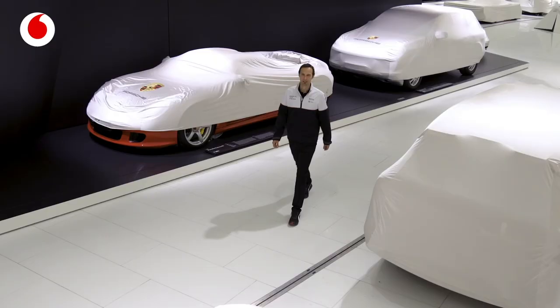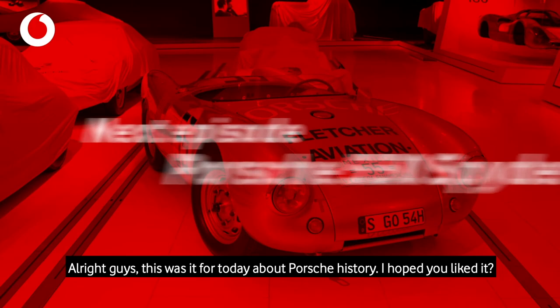Alright guys, that was it for today about Porsche history. I hope you liked it — make sure you tune in for the next episode.